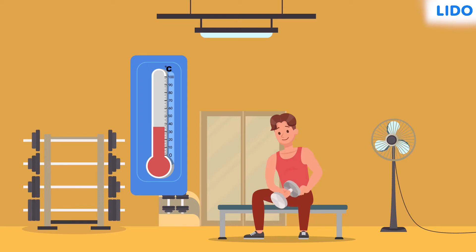Hey guys, have you noticed something? When Rajesh does heavy workouts or any strenuous physical activity, his body heats up and he sweats profusely. But after some time, when he gives rest to his body, the temperature gets back to normal and he gets a cooling effect.